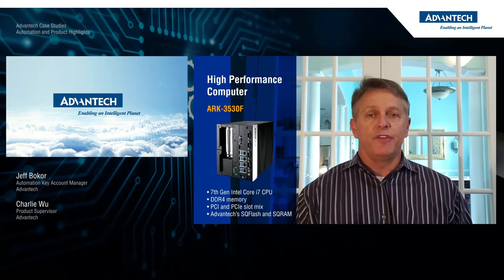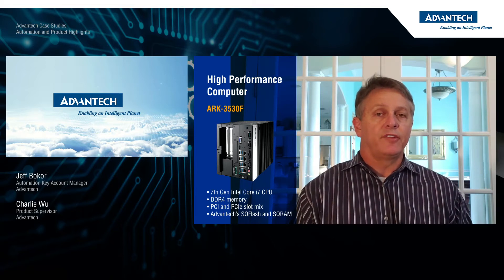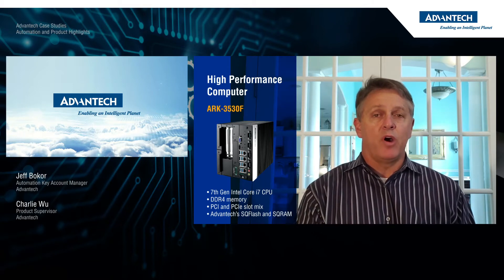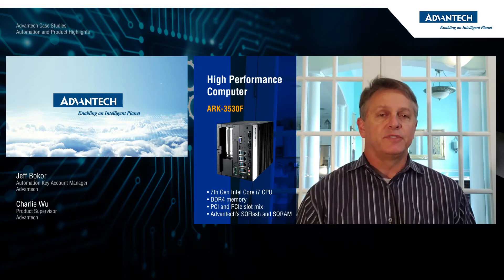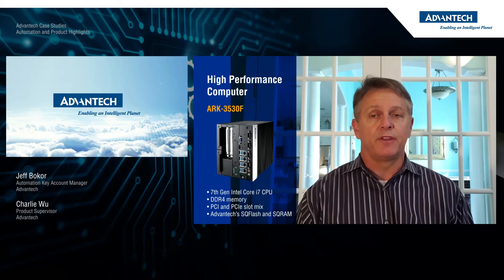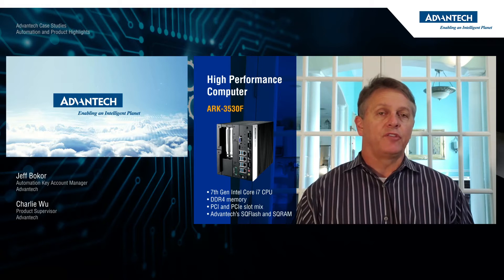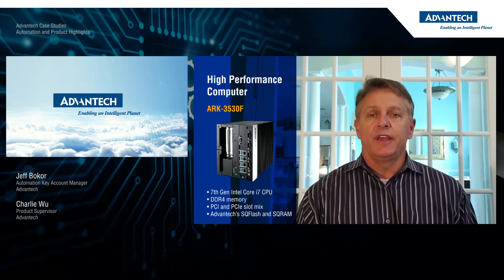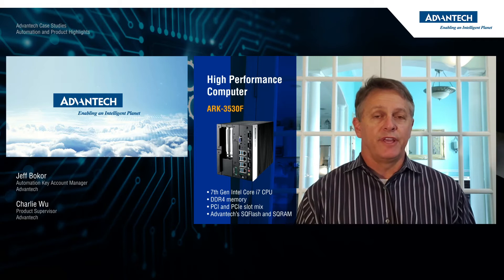The unit is configured with one PCI and one PCIe slot, giving them flexibility to use legacy IO cards, but also to move to newer PCI cards for future requirements. The customer is also attracted to the high performance utilizing up to 65 watt desktop CPUs for such a small compact size and fanless operation. These units are also configured with Advantech SQ flash and SQ RAM, which are purpose-built for industrial applications, giving them extended temp operation, reliability, long product life cycles, and a single throat to choke for any quality concerns.